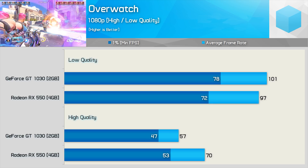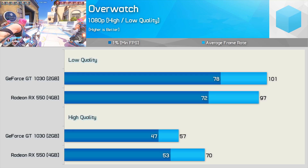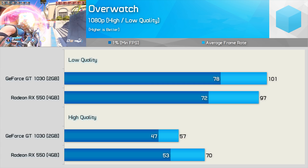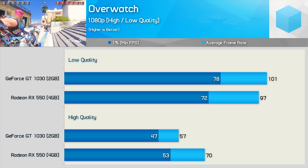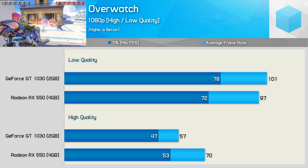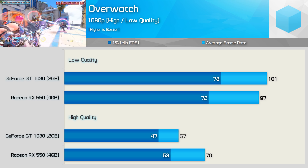Increasing the quality setting to the high preset swings things heavily in favour of the RX 550. Before anyone claims this is down to the 4GB VRAM buffer, note that at 1080p using the high quality preset the game never allocates more than 940MB of assets at any given time. So the 4GB VRAM is of no consequence — the RX 550 allowed for 23% better performance using the high quality preset.